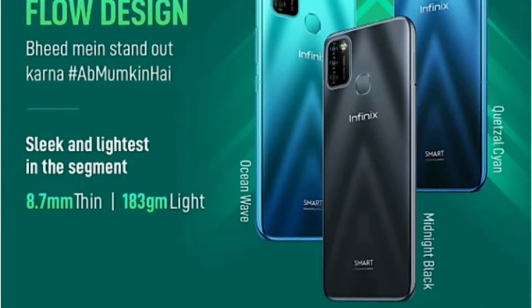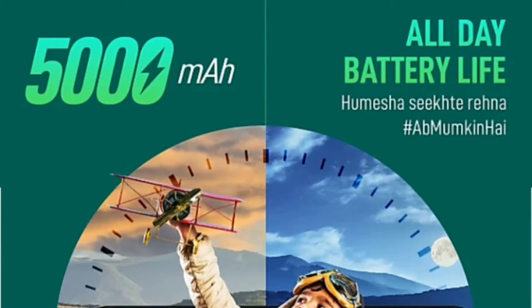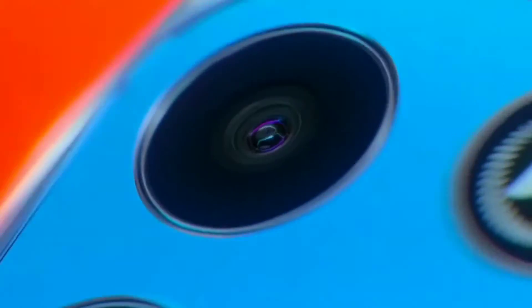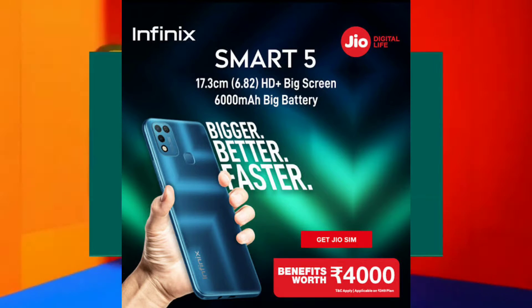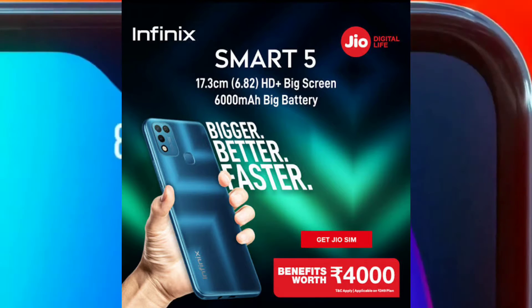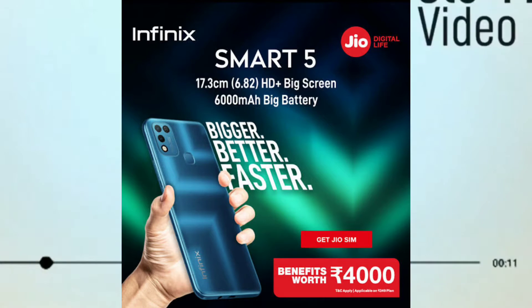If we talk about this price, the price is quite low. You will get to see it in India at around 6,000 rupees. I will tell you that Jio has partnered with Infinix, and whoever will purchase the Infinix Smart A5A, they will give cashback.